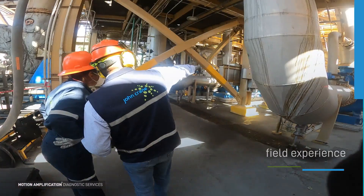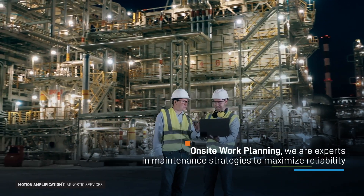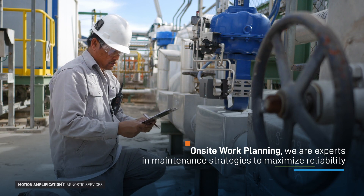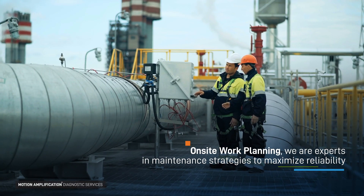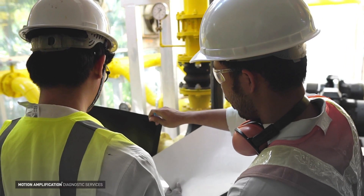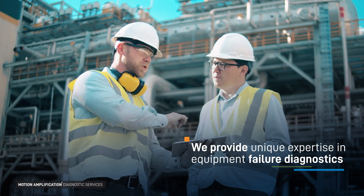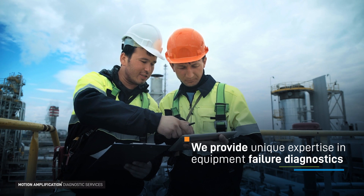Our unique project management expertise and rotating equipment knowledge enable us to deliver solutions that address equipment performance and assist with maintenance plans and strategies to resolve underlying issues, maximizing reliability. Our on-site asset management service teams allow us to uniquely collaborate with customers to jointly diagnose the root cause of potential equipment failure.